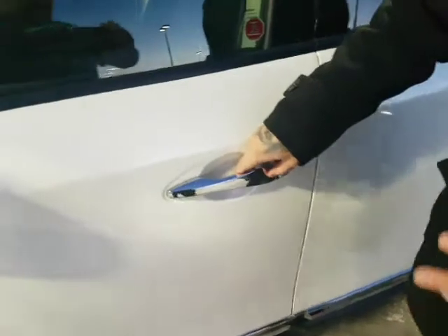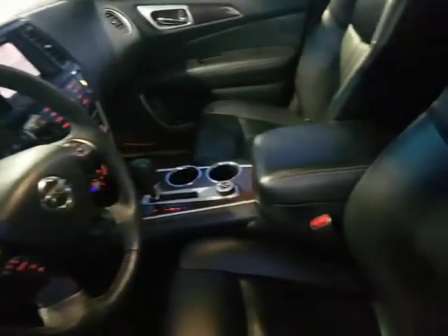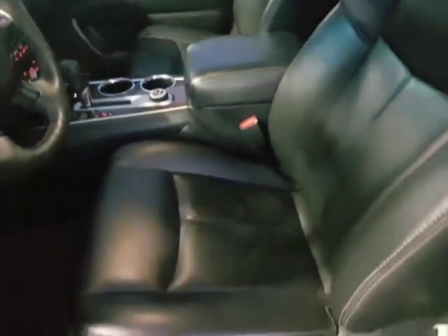Keyless entry — hit it once to lock it up, once to open, drive side twice to open all the doors. Heated mirrors, power mirrors, power windows, power locks, beautiful leather interior, immaculate shape. You've got the power driver's seat with memory seating as well, so if you or your significant other are driving, you never lose that sweet spot.